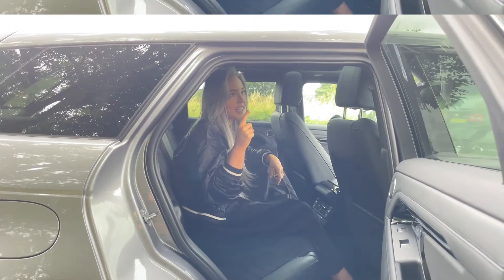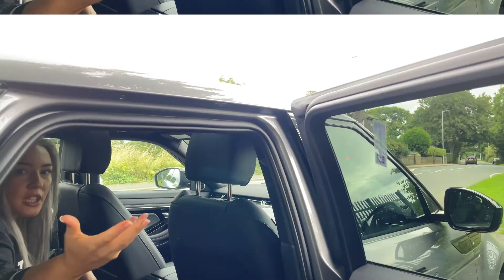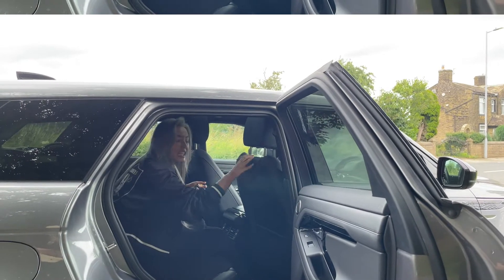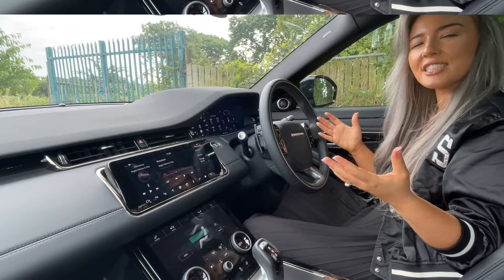Something else I don't like: there is no handrail. Where are you going to put your clothes? If you want a coat hanger from Land Rover it's going to cost you £78, and it goes here. So if you've got any long dresses, they're going to get creased.